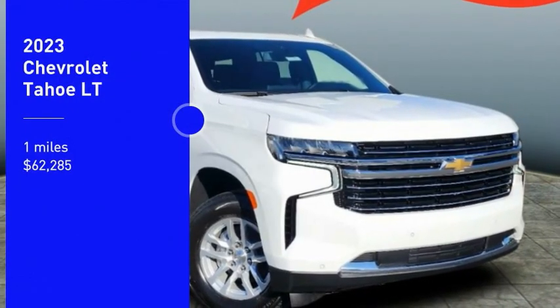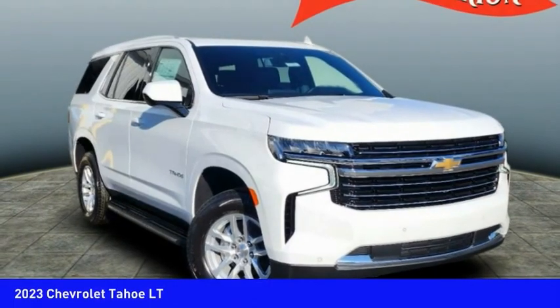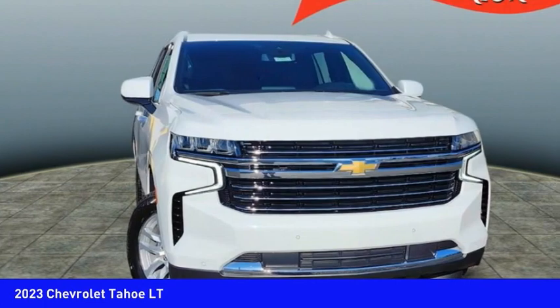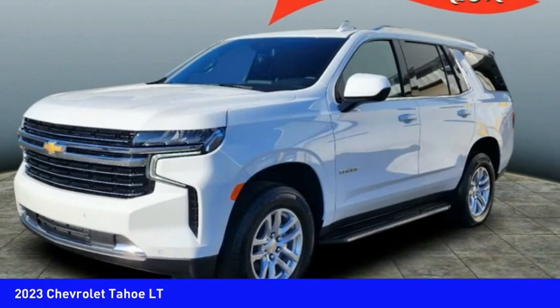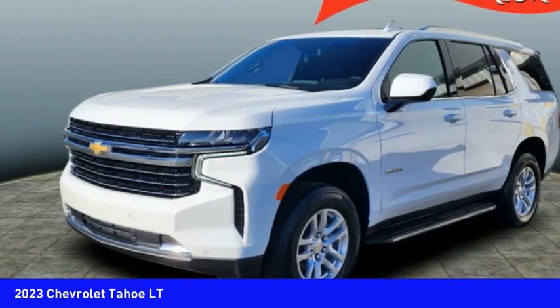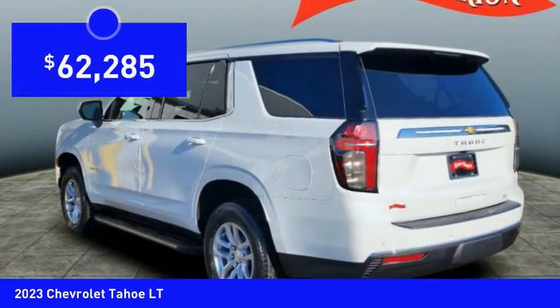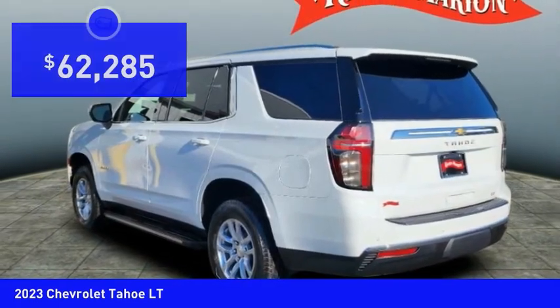Come test drive the 2023 Tahoe. Tahoe has been the best-selling sports utility vehicle, accounting annually for more than 25% of all full-size SUV registrations in the United States, and is priced below $65,000.